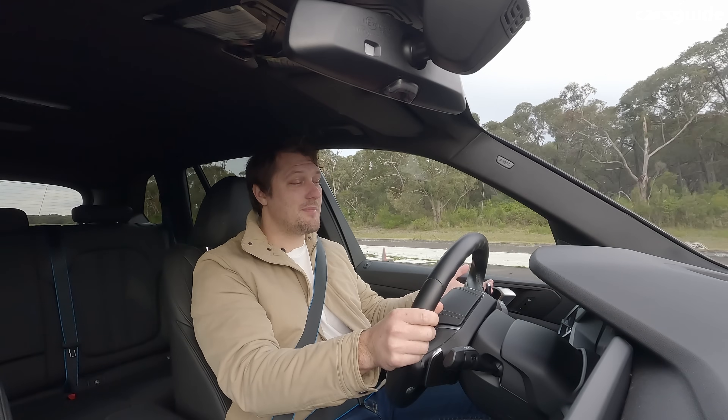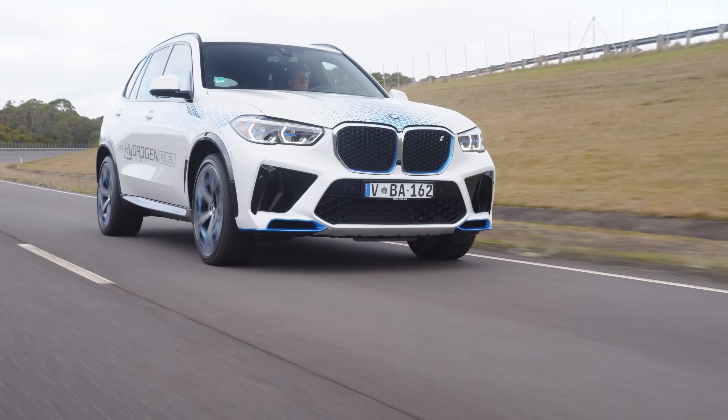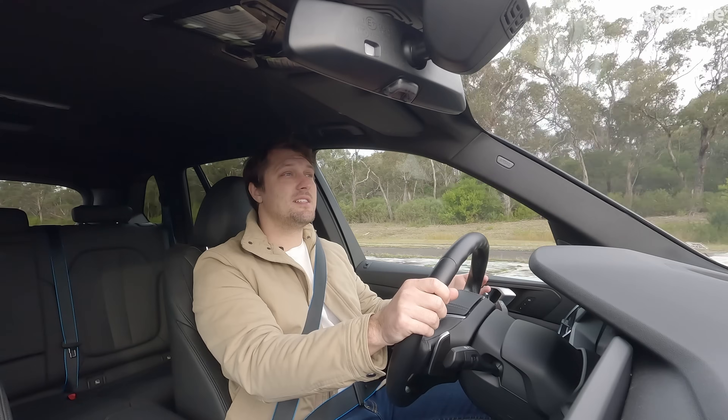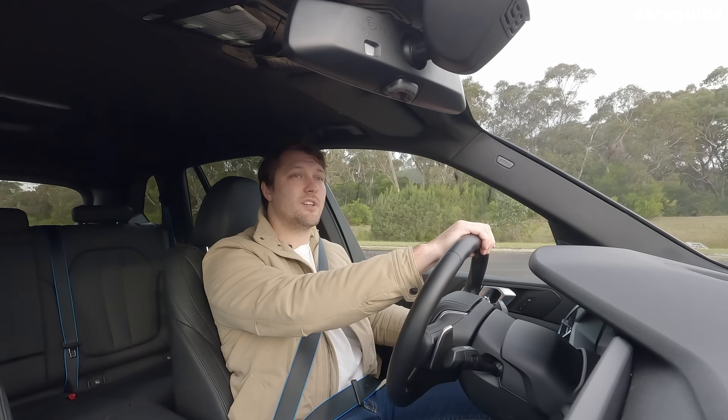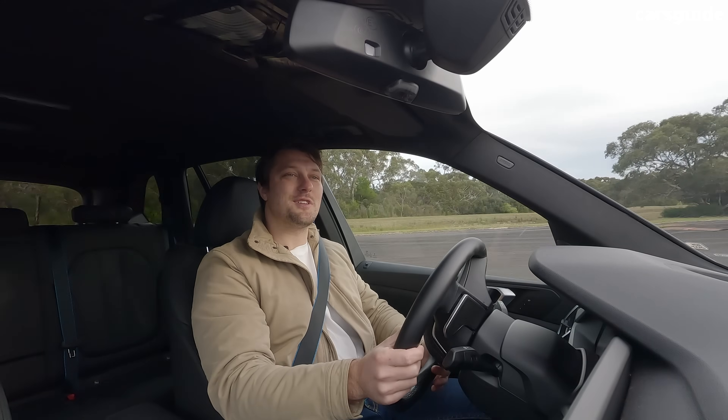Or particularly how efficient it will be. But it is showing about 65% H2 left in the tank here, and we've got 229k. So that speaks well to the amount of range that should be available in this car.